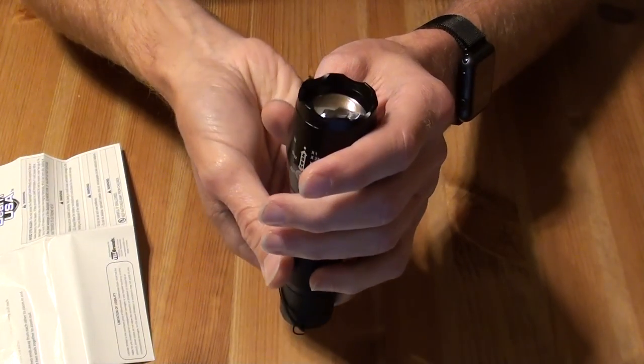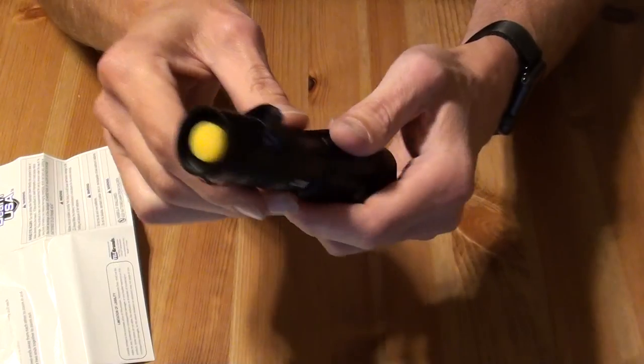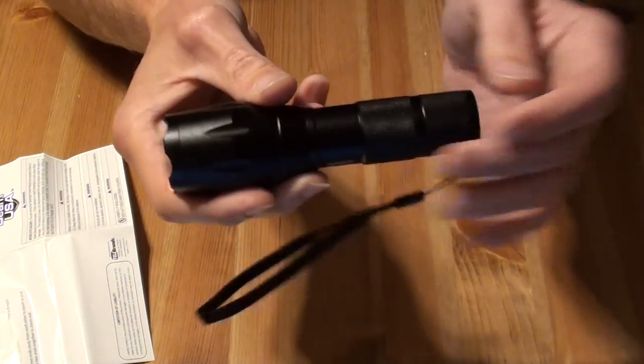I'll go put some batteries in and then we'll take it outside to see how well it performs. We are back — I've got the camera set up about 16 feet away from our fence. I have two flashlights with me. The first is a 250 lumen Duracell, which has a high beam, low beam, and strobe. Here is the low beam with the Duracell, here is the high beam, and here is the strobe — pretty good response.